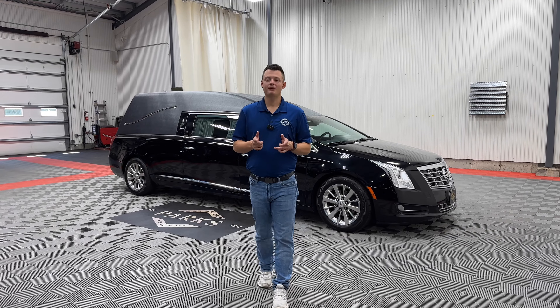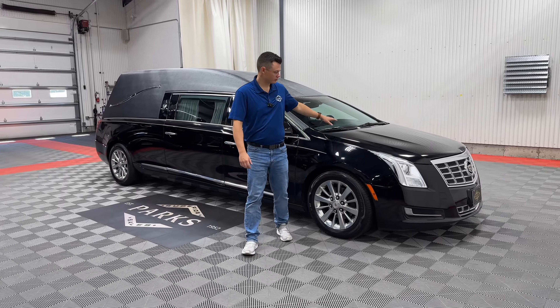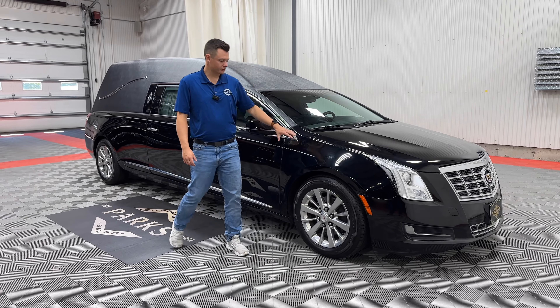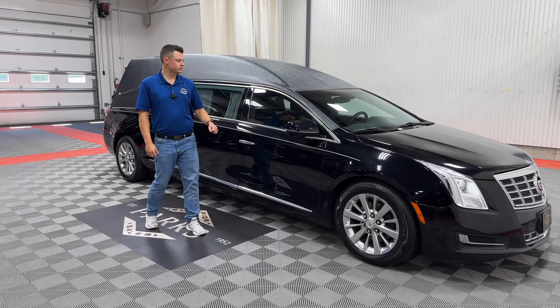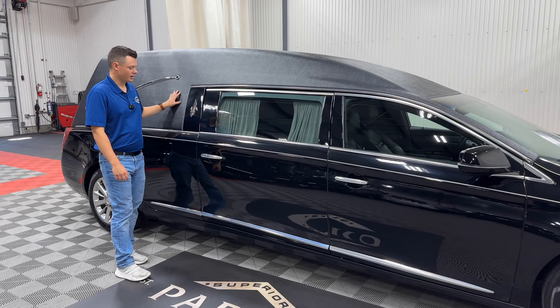Good afternoon, my name is Nathan Parks and behind me is a 2013 Cadillac XTS Superior Coach Hurst. Four-way clear strobes up front, 68,000 original miles, black with a silver stripe, front wheel drive. It does have a beautiful black tuxedo vinyl top as well.